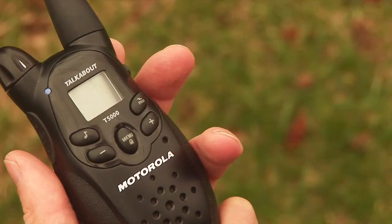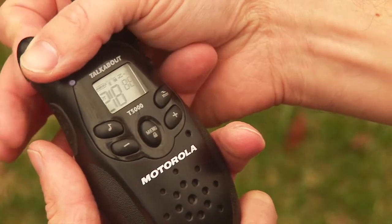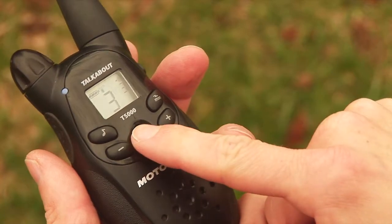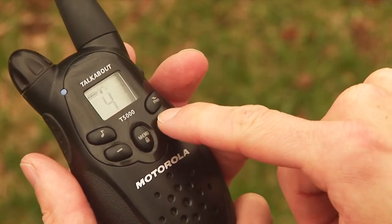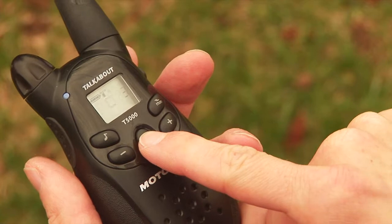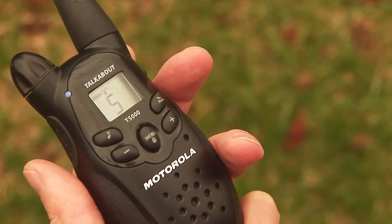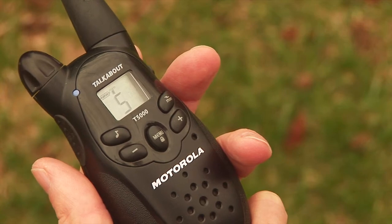To turn on the walkie-talkie, turn the button on the top left of the device to its maximum. To change channels, press the menu button at the center of the device, then press on the plus or minus buttons in order to choose the desired channel. Once the chosen channel number has been displayed, wait 5 seconds until the flashing of the number stops.